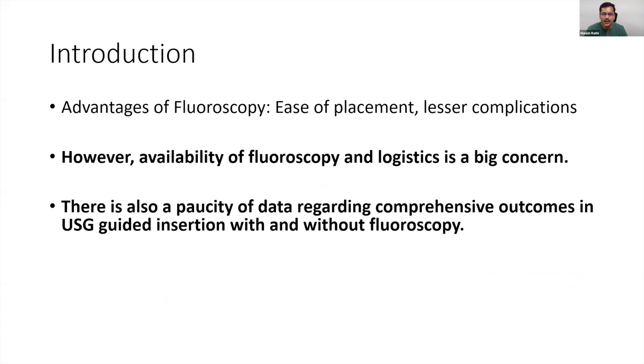Fluoroscopy offers ease of placement, fewer complications, and the ability to track the guide wire and catheters. However, many people are not using fluoroscopy for these catheters, with availability and logistics being the two main reasons. There is also a paucity of head-to-head comparison data. Everyone calls fluoroscopy the gold standard, but the complication rate data comparing fluoroscopy versus ultrasound-guided or anatomical landmark techniques is actually not present in the literature.